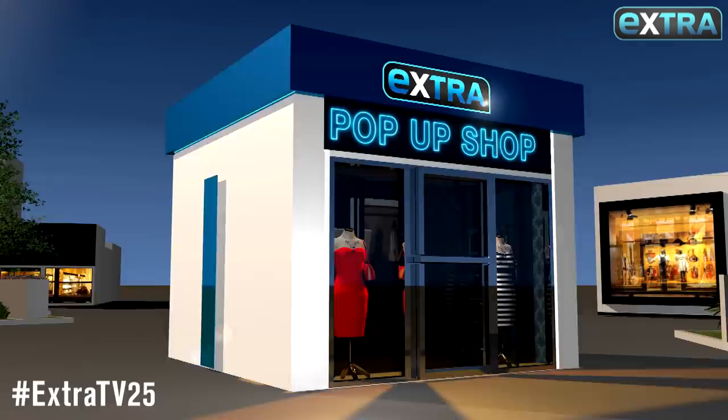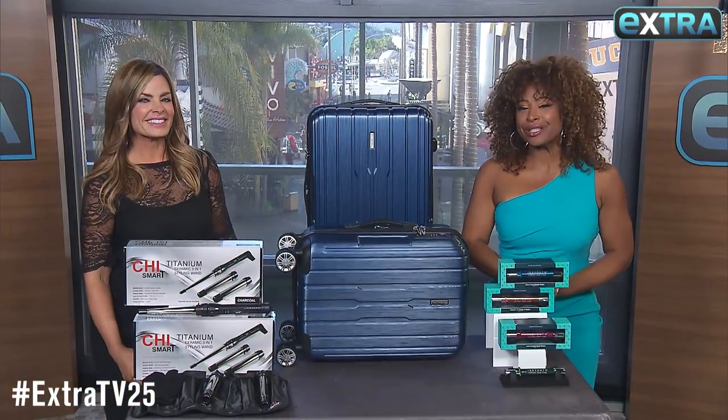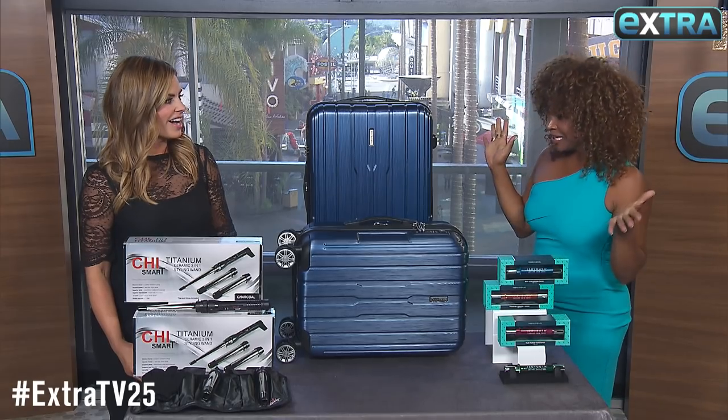We're back again in Xtra's pop-up shop with Michelle Soror for all kinds of deals at extra-exclusive prices. Michelle, looking good.